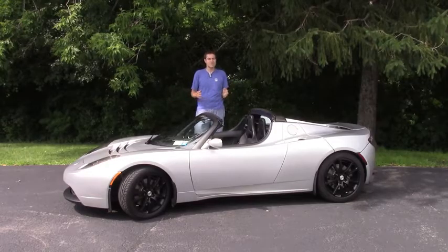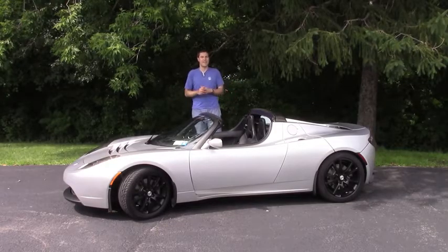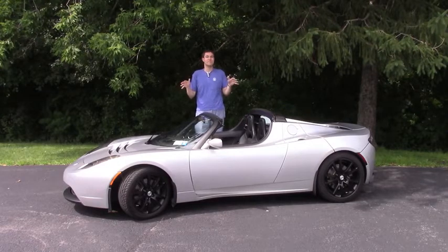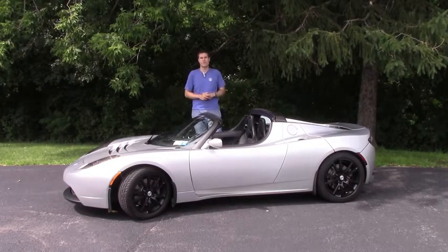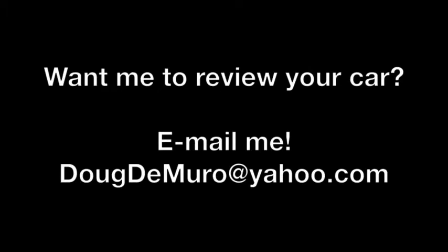So there you have it. You knew about the Model S. You knew about the Model X. And now you know about the mysterious original Tesla, which may just be the coolest and most exciting of them all. For more of my thoughts, check out my column on Autotrader Oversteer by clicking the link below.